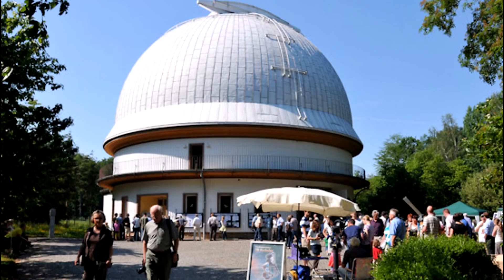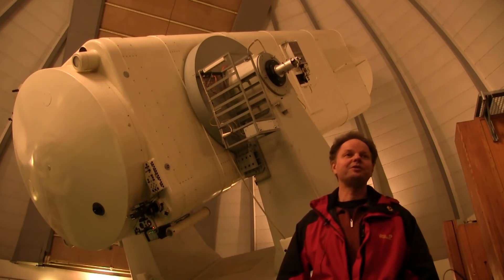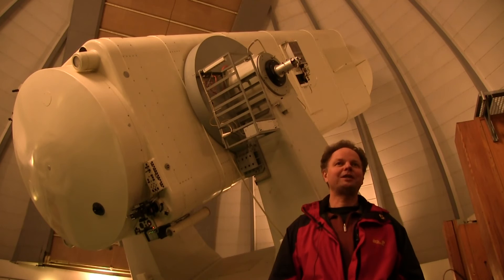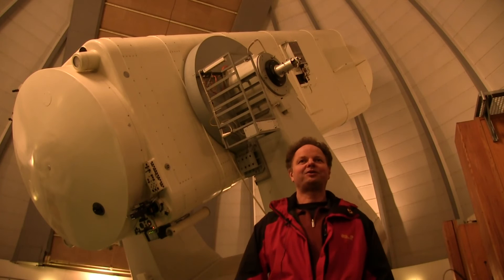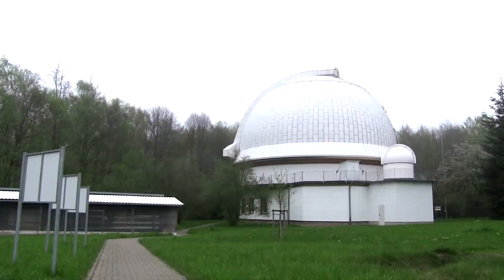Besides scientific observations, the Tautenburg Observatory cooperates with the University of Jena and other European universities, providing the site for educating young astronomers. We teach at the University of Jena, and students there have the possibility to do real hands-on astronomy by coming here and carrying out projects. We also offer these possibilities for students of other universities.